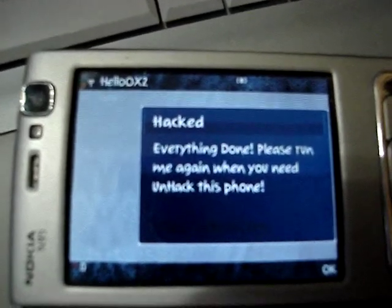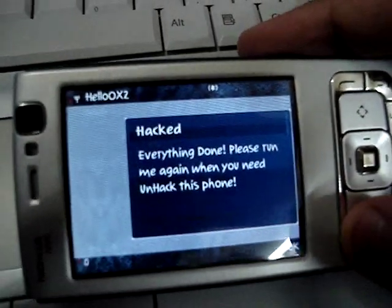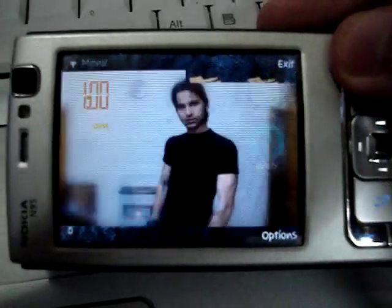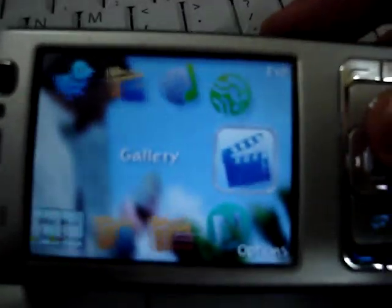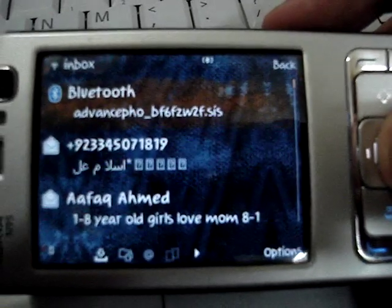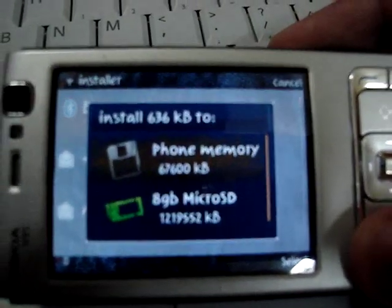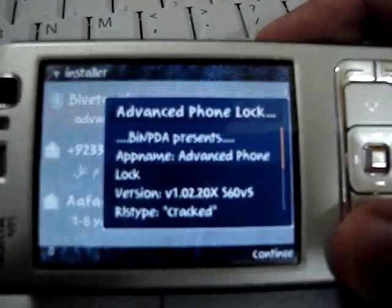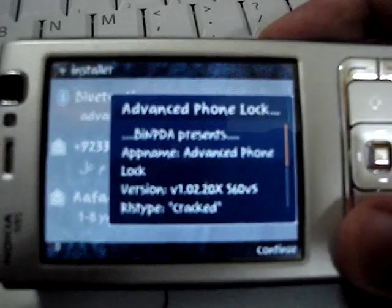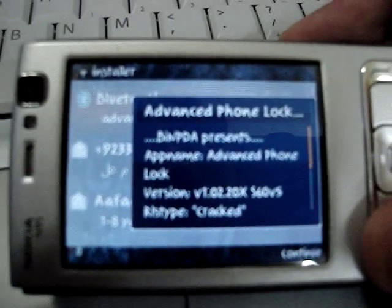It's saying everything is done — please run me again when you need to unhack this phone. This software can also unhack your phone back to its original settings so you can turn it back. Now we will try again to install that application which had the certificate error. This is the difference between a hacked and unhacked phone — now this phone is completely hacked and we can install many applications and have open choice to install.